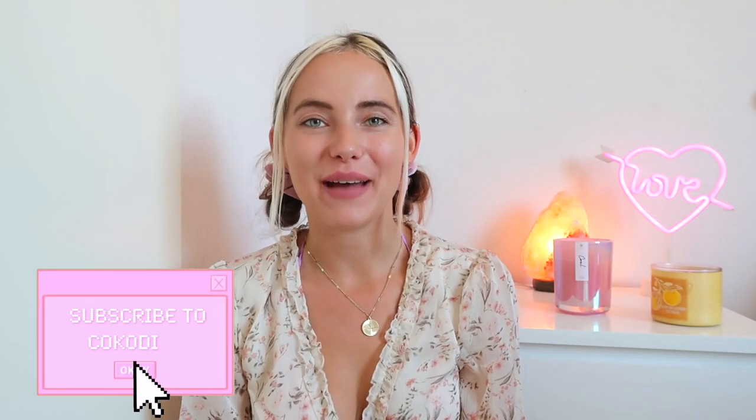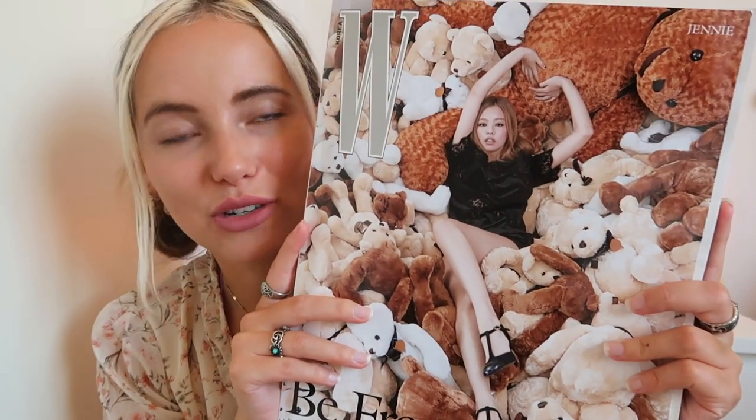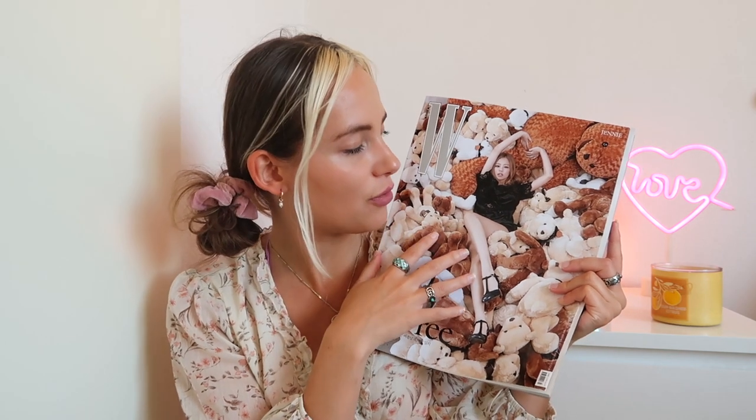Hello Cocoa Divers and welcome back to a brand new unboxing video. My name is Sen and today I'm here with a very special unboxing of the W magazine with our queen Jenny on the cover. This is not just any cover — this is the teddy bear cover. Together we're going to flip through the pages and see this beautiful Chanel shoot with the teddy bears. I hope you guys are as excited as I am. Of course there will be a giveaway, so stay tuned till the end.